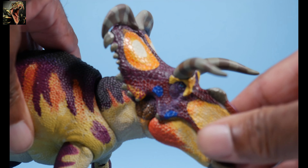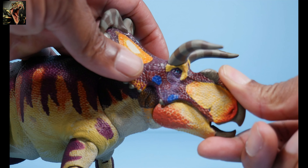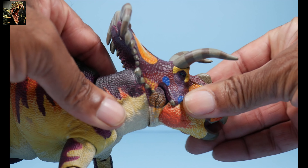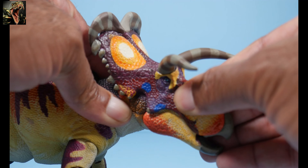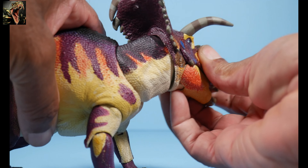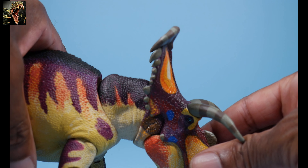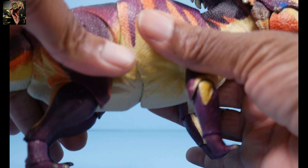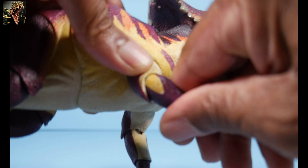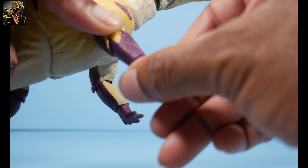As far as articulation: the beak has movement but unfortunately you can't close it fully — you only get a minimal range. The neck allows the head to move left and right on its own, and when combined with neck articulation you get a very nice range of motion. The figure can look up quite far and look down a fair amount as well. The body can turn left and right with some up-and-down movement. The forelimbs can rotate with elbow articulation.